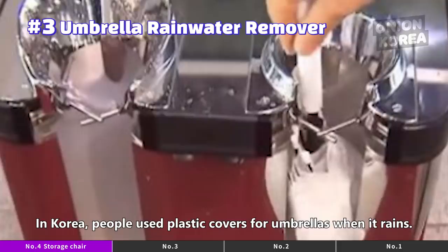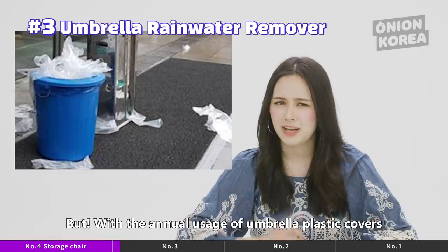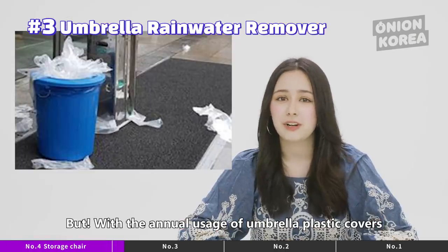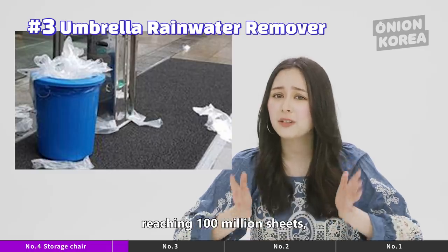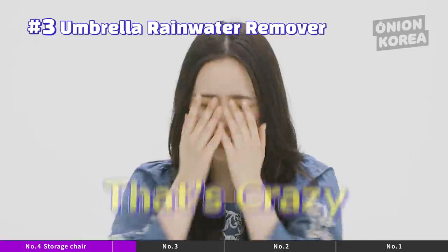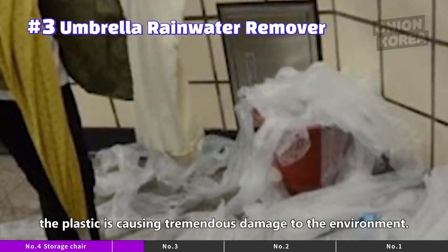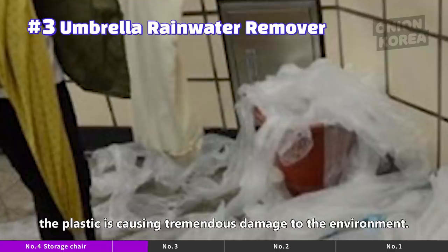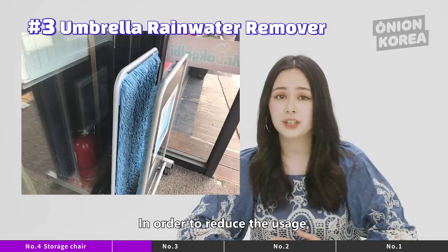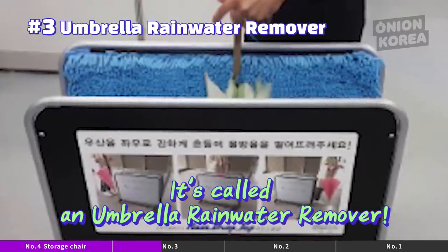Number 3: Umbrella Rainwater Removers. In Korea, people use plastic covers for umbrellas when it rains. But with the annual usage of umbrella plastic covers reaching 100 million sheets, the annual costs are 2 billion won. That's crazy! Although it's convenient to use, the plastic is causing tremendous damage to the environment. In order to reduce the usage, Korea has developed a new eco-friendly product called an umbrella rainwater remover.